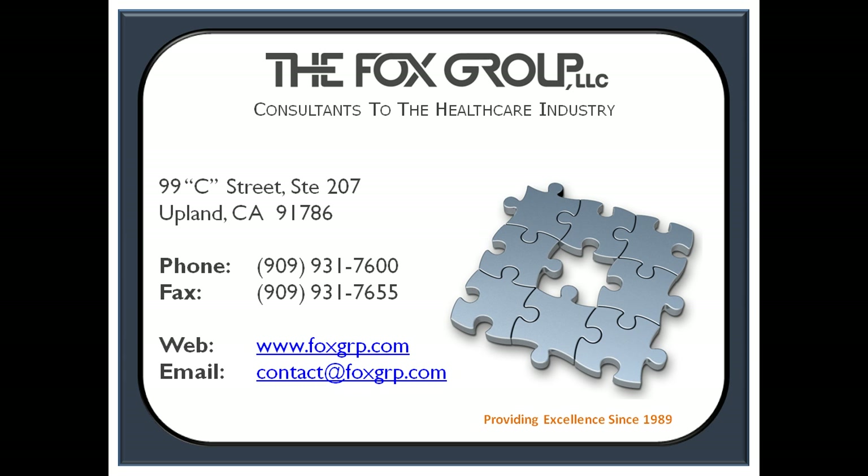If you'd like to learn more about meaningful use criteria, about introducing an EHR system into your practice, or about the FOX Group, give us a call, drop us an email, or come visit us on the web, where you'll find several short videos on the subject detailing all the current meaningful use criteria and deadlines. The FOX Group — providing excellence to the healthcare community since 1989.